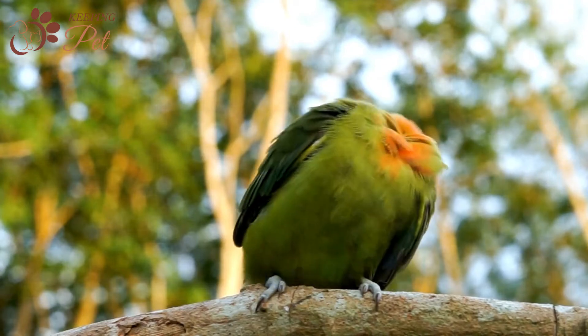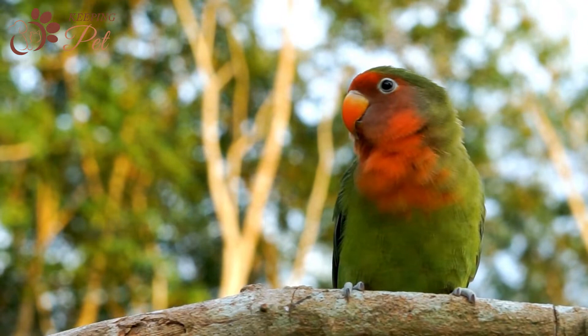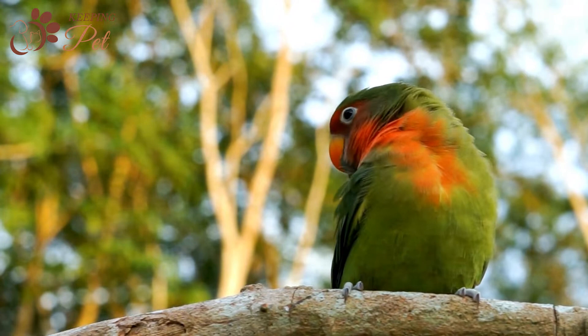A lovebird might be one of the smaller parrot species available as a companion pet, but this bird is inquisitive and seemingly always on the go. As their name suggests, lovebirds are known for the loving, attentive bond they tend to form with their mates.